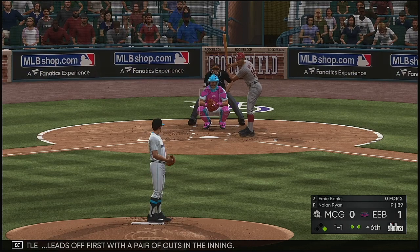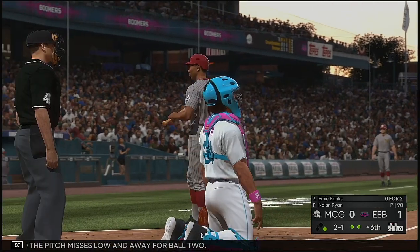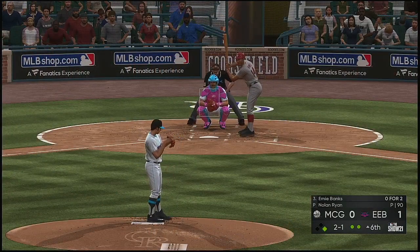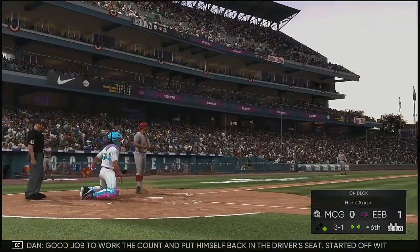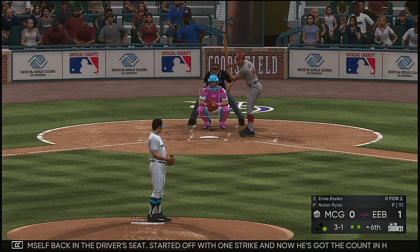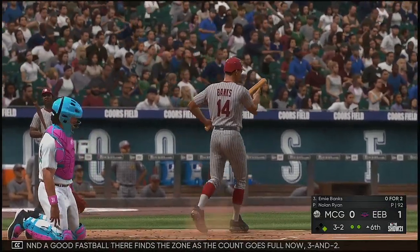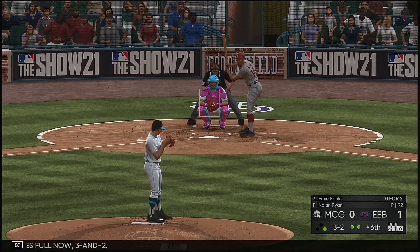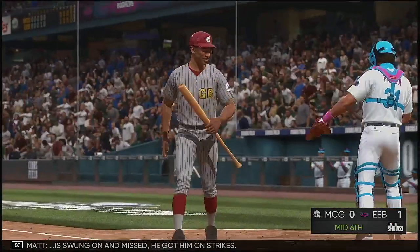At the plate now is Ernie Banks — 0 for 2 thus far. Mantle leads off first with a pair of outs in the inning. The pitch misses low and away for ball two. The 2-1 — ball back down, good job to work the count, put himself back in the driver's seat. Started off with one strike, now he's got the count in his favor at 3-1. Hitter's count all the way. A good fastball there finds the zone — count goes full, 3-2. The payoff pitch — swung on and missed. He got him on strikes.